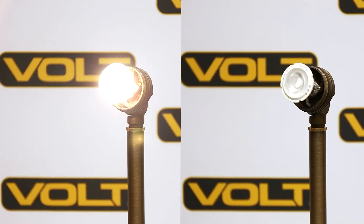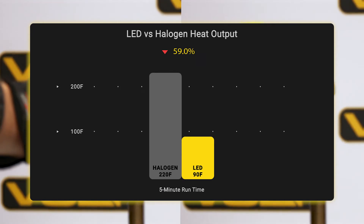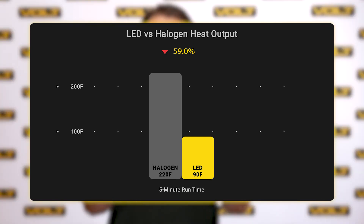On top of that, LED bulbs are also safer because they put out far less heat than halogen bulbs. We can see from the temperature test here that after only 5 minutes the halogen bulb has climbed to a temperature of 220 degrees Fahrenheit, where the LED has stayed at a cool 90 degrees Fahrenheit. That's almost a 60% difference in temperature.